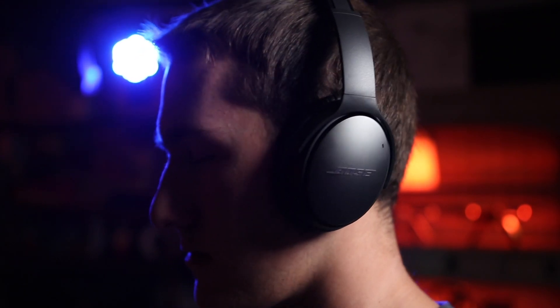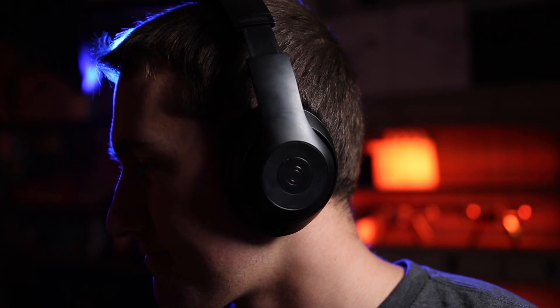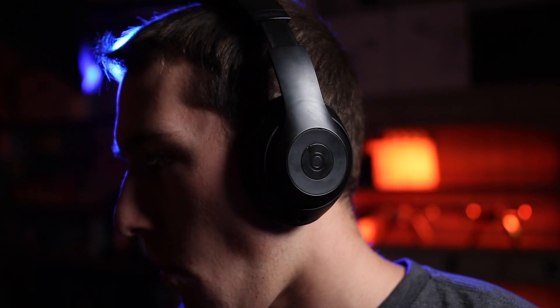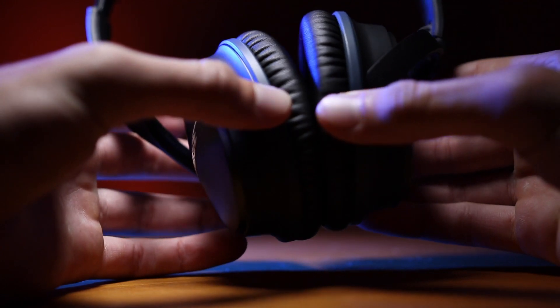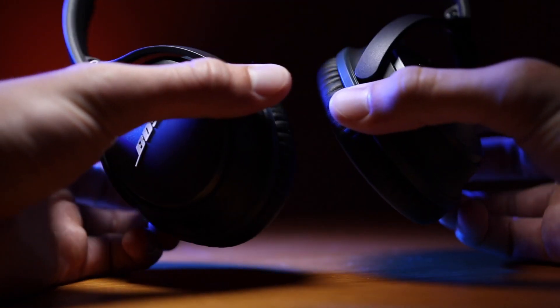Also in terms of design, the earmuffs have significantly more space for your ears inside, whereas on the Beats it's really squishing your ears into the outside parts of the speaker. One more design feature: the Bose earmuffs completely turn flat, which is fabulous for packing because it takes up less space.